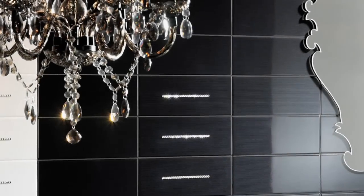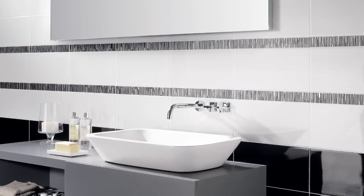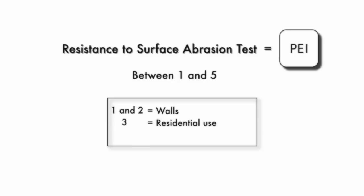The resistance to surface abrasion test is only performed on products with a glazed finish. Composed of three separate tests, it establishes the tile's PEI rating, also called the grade. The surface abrasion resistance is expressed by a number between 1 and 5. A product whose rank is 1 or 2 is usually for wall installation. A PEI of 3 is quite good for residential use, while a grade 4 or 5 is strong enough for light to heavy commercial use.